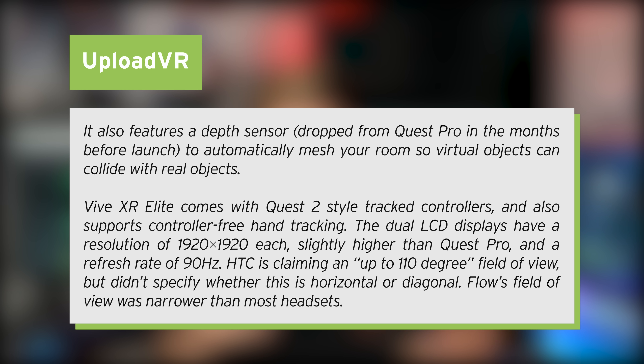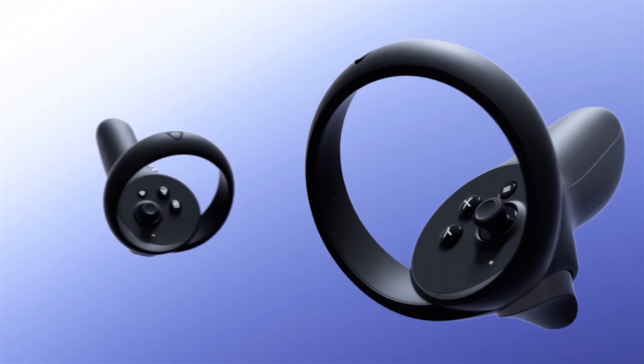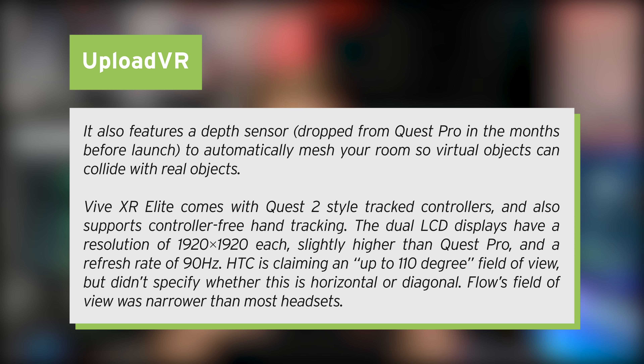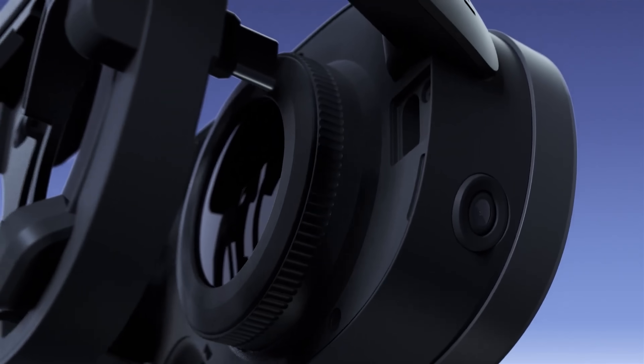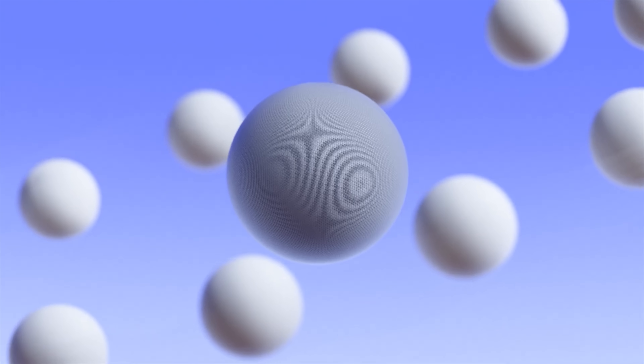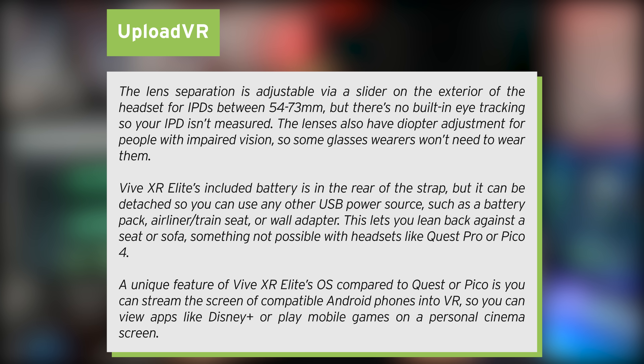I am looking for something that would have better color pass-through than the Quest Pro. It also features a depth sensor, which was dropped from the Quest Pro last minute, to automatically mesh your room so virtual objects can collide with real objects — quite important for mixed reality. The Vive XR Elite comes with Quest 2-style tracked controllers, and also supports controller-free hand tracking. The dual LCD displays have a resolution of 1920x1920 each, slightly higher than the Quest Pro, and a refresh rate of 90Hz. HTC is claiming up to a 110-degree field of view, but didn't specify whether this is horizontal or diagonal. The lens separation is adjustable via a slider for IPDs between 54 and 73mm, but there's no built-in eye tracking.